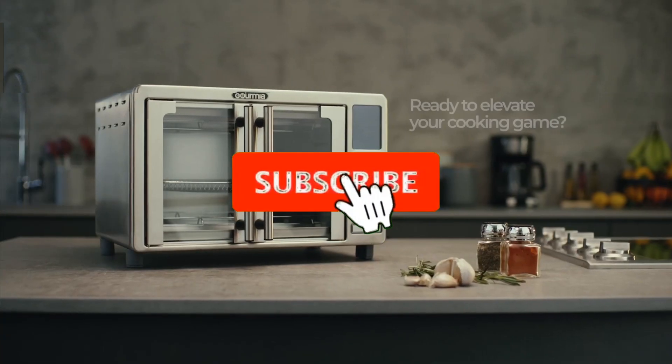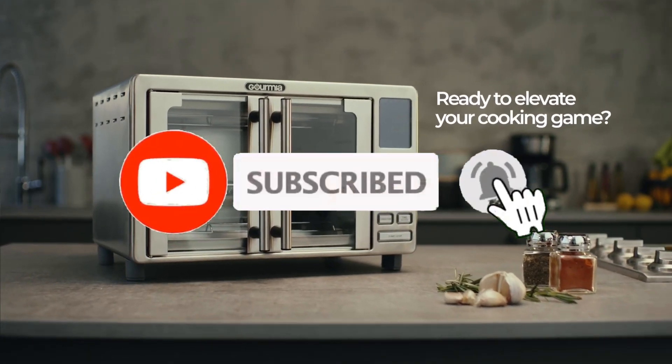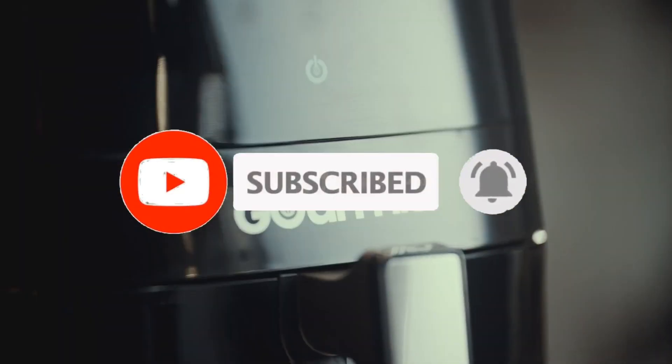For more information, like the video, comment, and don't forget to subscribe to our channel. And let's get started.